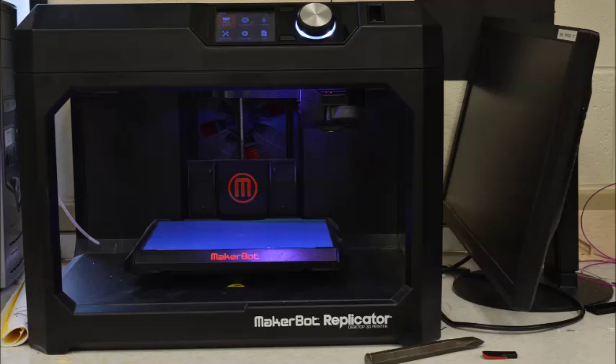Yet again we received another 3D printer in the C3 lab — this is the MakerBot Replicator 5th generation. It is very user friendly and fairly simple to use, and there has been minimal failure with this device.